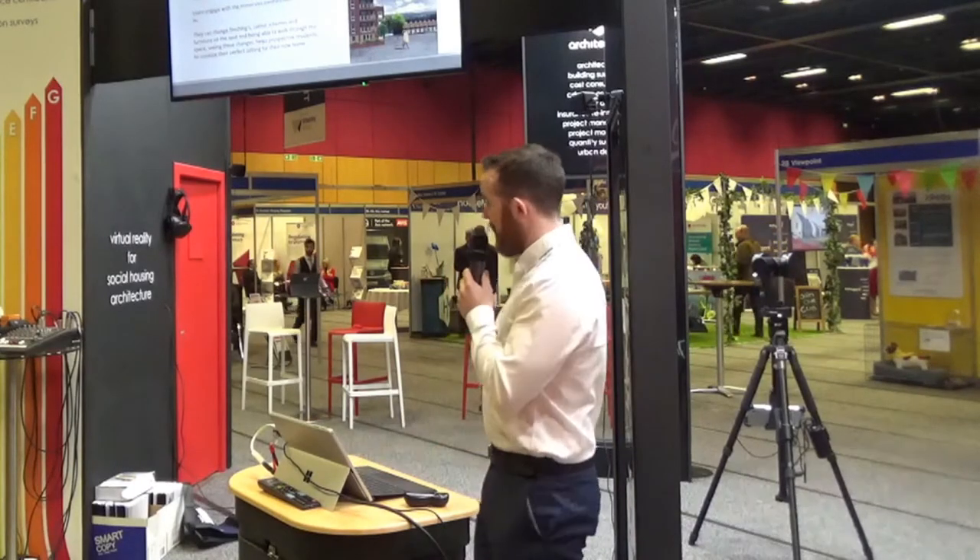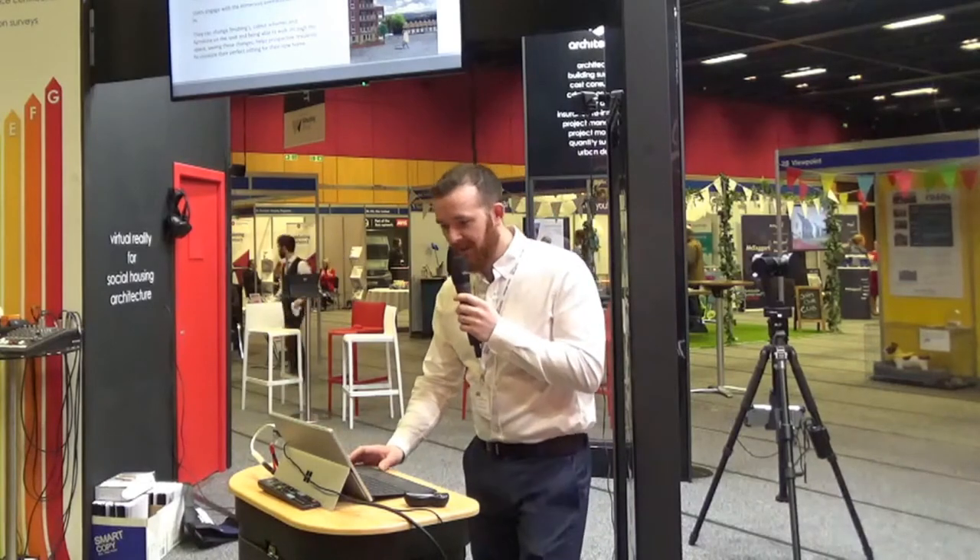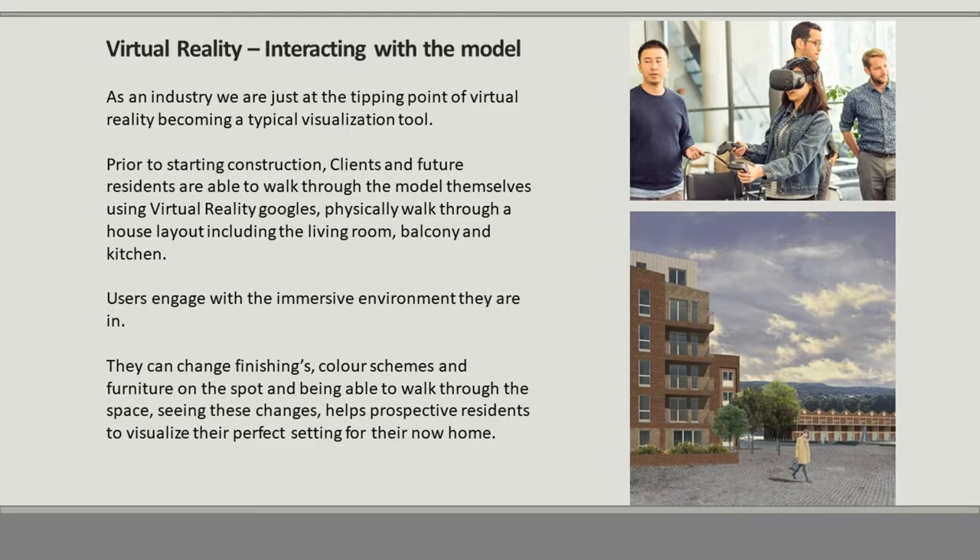Another aspect, which you can actually try out here, is virtual reality interacting with the model. As an industry, we are just tipping the point of virtual reality becoming a typical visualisation tool. Prior to the start of construction, clients and future residents are able to walk through the model themselves using virtual reality goggles — physically walk through a house layout, including the living room, the balcony, the kitchen. Users can engage with the immersive environment, change finishes, colour schemes and furniture on the spot. Seeing these changes helps prospective residents visualise the perfect setting for their new home.